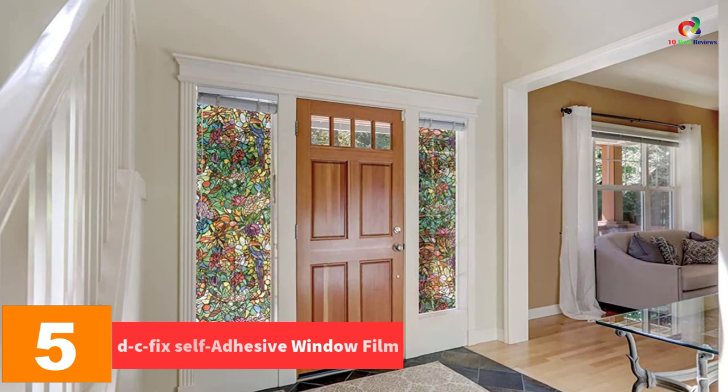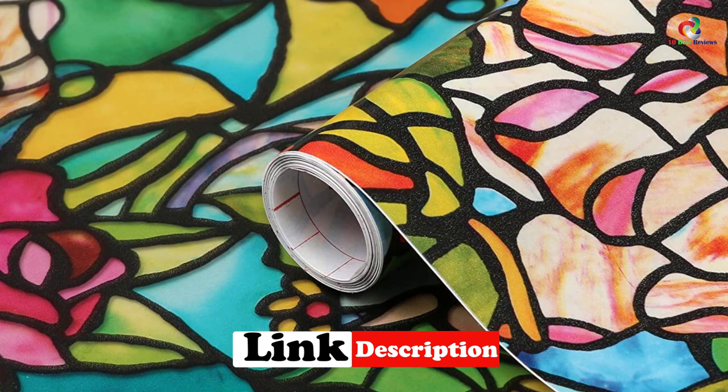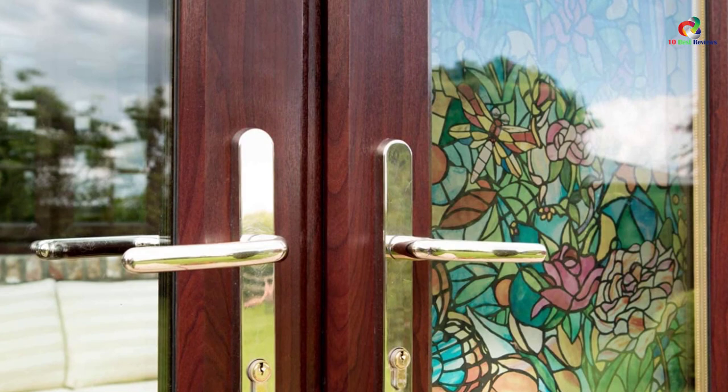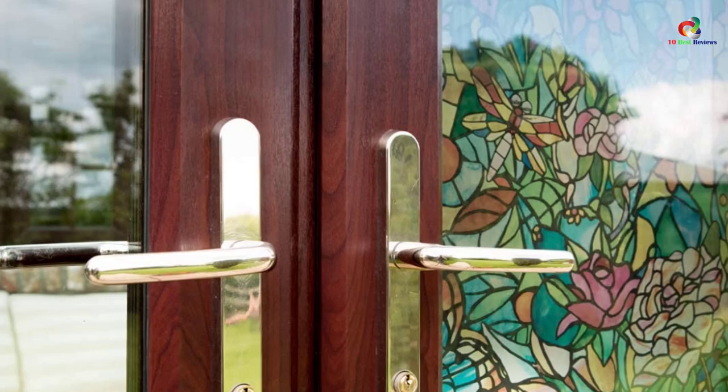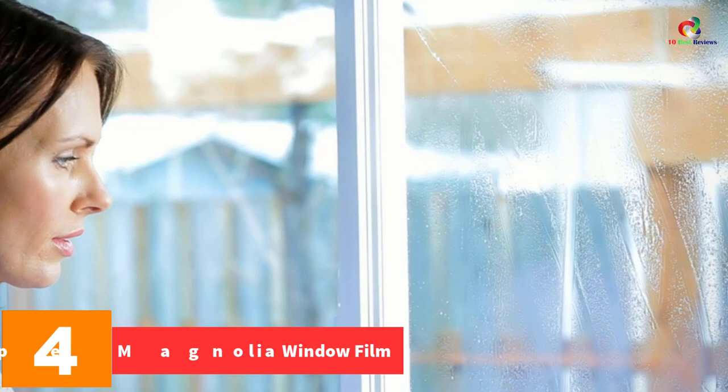At number five we have the DC Fix self-adhesive window film. The fresh tulip stained glass can easily be applied anywhere — bathroom, kitchen, living room, bedroom, and even on furniture. The application is very simple and quick; you just need to peel the sticker and stick it on the window. This simple application has made it extremely popular. It controls heat and harmful UV rays, and the film can be removed without any hassle, leaving no stain behind.